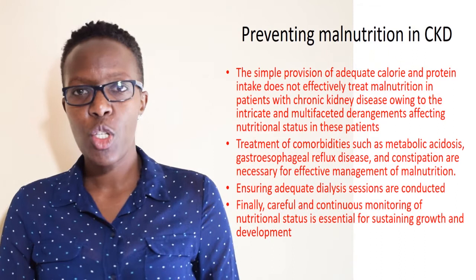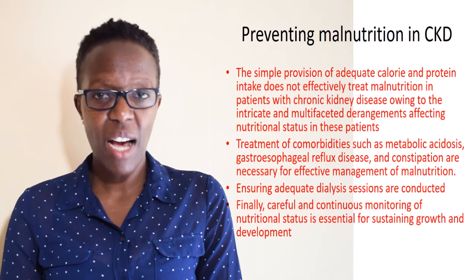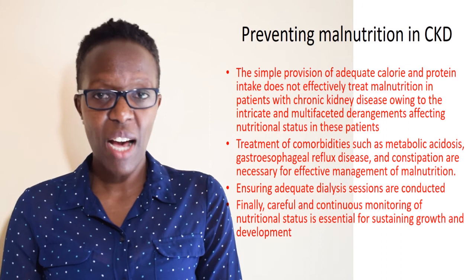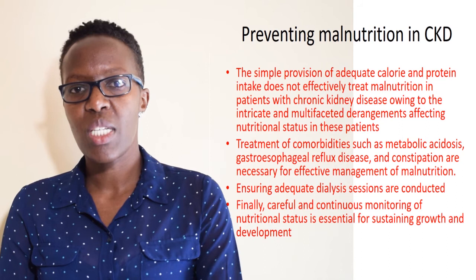Simple provision of adequate calories and energy intake does not effectively treat malnutrition in patients with chronic kidney disease, because of the multifaceted complications these patients have that affect their nutritional status. Dealing with co-morbidities such as metabolic acidosis, gastro-esophageal reflux disease, and constipation gives better treatment outcomes.